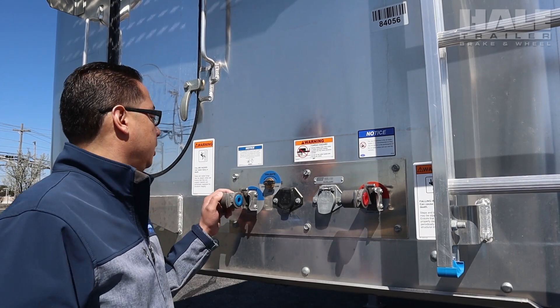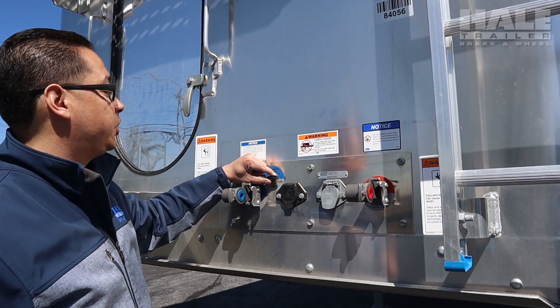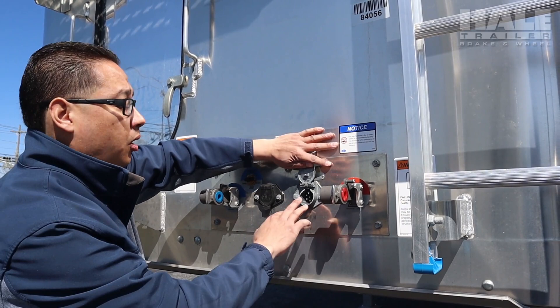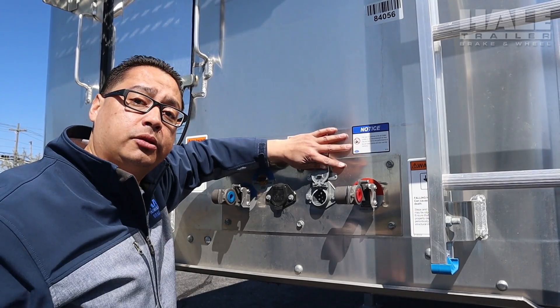What we have here is your service line and your emergency line, and they're both filtered so no water gets into the airline system. This switch here controls the rear door — it's open or closed. And then you have your seven-way plug, which is your electrical plug for your tractor so it controls all the lights. The other one is an auxiliary plug for the lift axle, which you can plug to your tractor if you want, or you can control the lift axle from the side of the trailer.